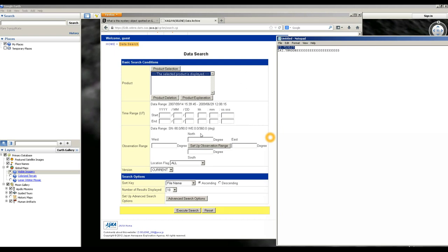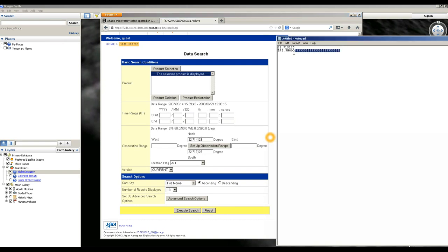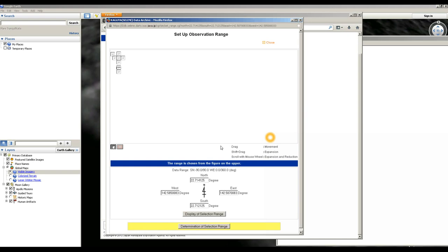Let's grab the coordinates for the north point of that crater and adjust the range. What we're doing is creating a bounding box just around that area around the crater, and we're going to tell it to find all images within that range. This is east, and we want the furthest west. So, set up observation range — it's now going to pull up an image of the moon and show us a box where this crater is located.